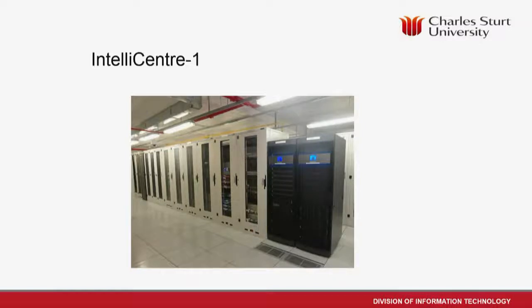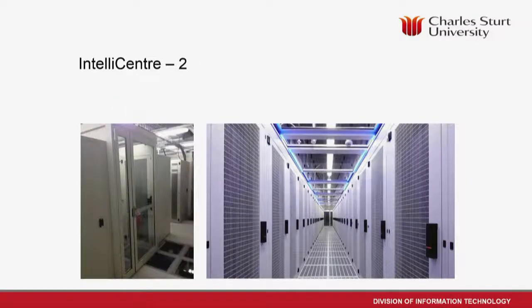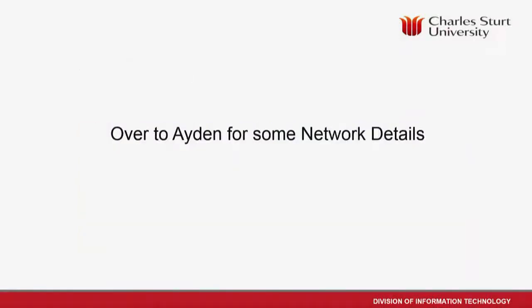Intelli Centre 1 is their older data center — a little more traditional in style, and that's our DR site. IC2 is a much nicer hot-aisle/cold-aisle setup for our production gear. I'll pass over to Aidan to do a quick run-through of some of the technical detail.